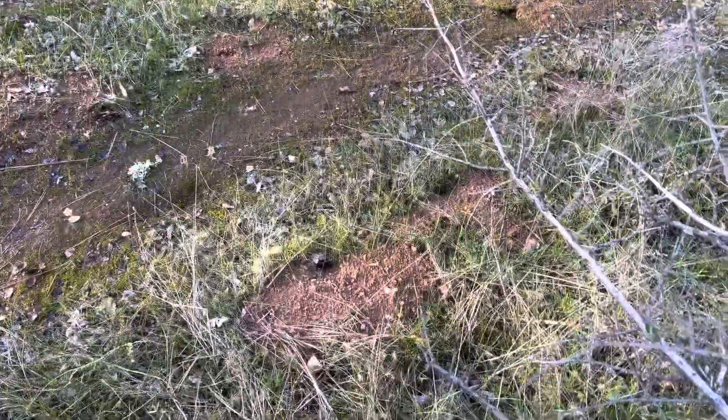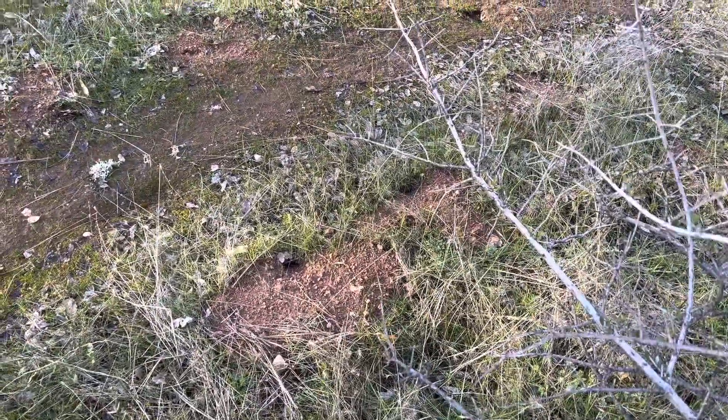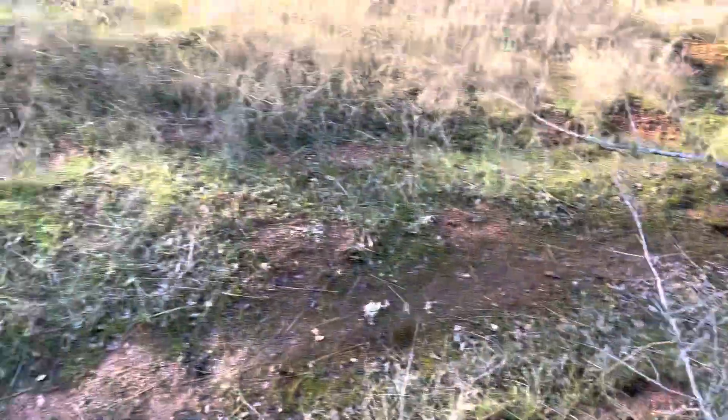Side note, I have a feeling these little gopher holes right here help recharge the groundwater. Anything goes down, but that doesn't matter.